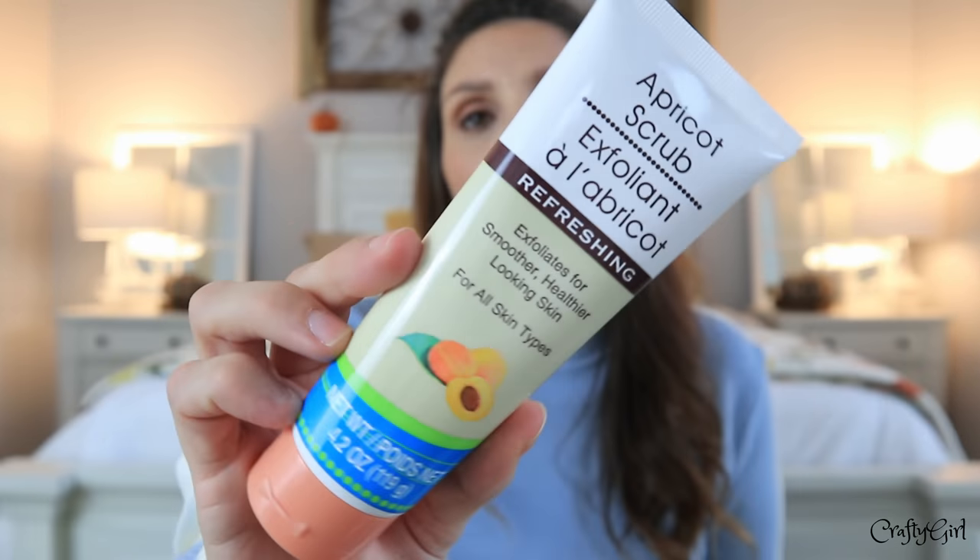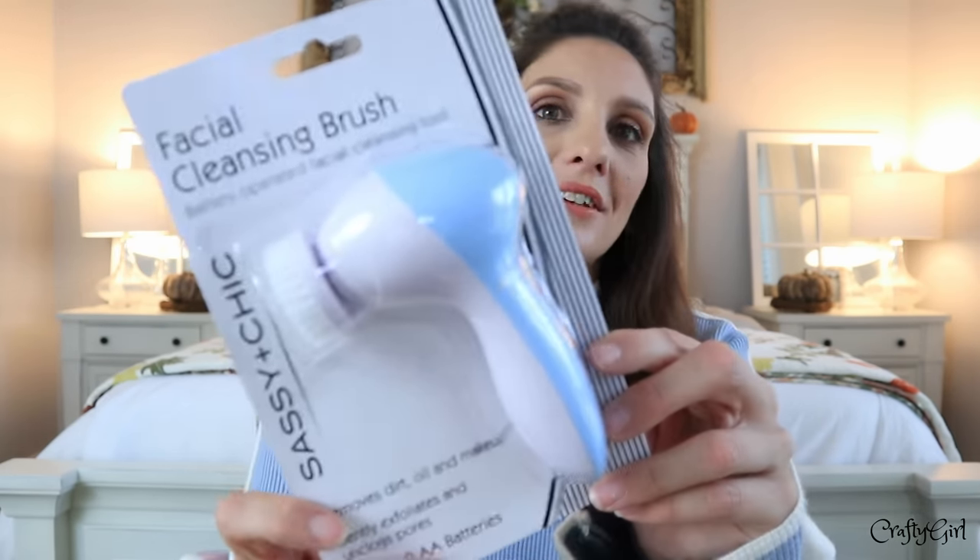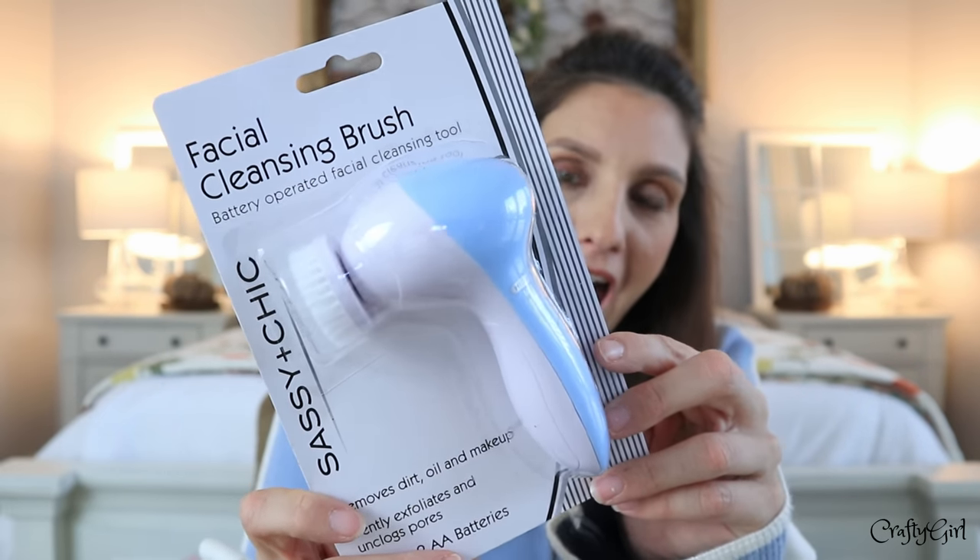I'm going to compare the ingredients on the back to the name-brand apricot scrub, which I've been using since my early 20s. I want to give the Dollar Tree version a go. And then Dollar Tree did this — a facial cleansing brush for a dollar!